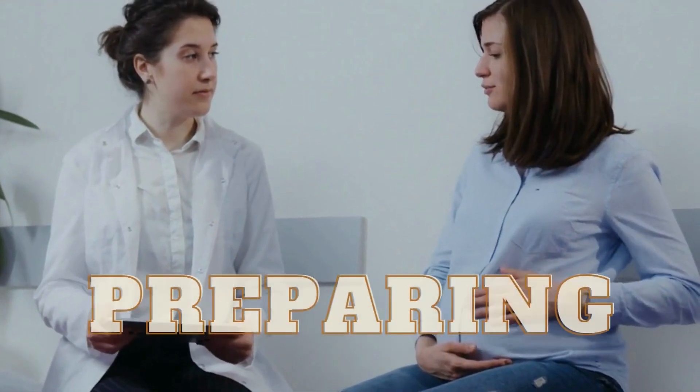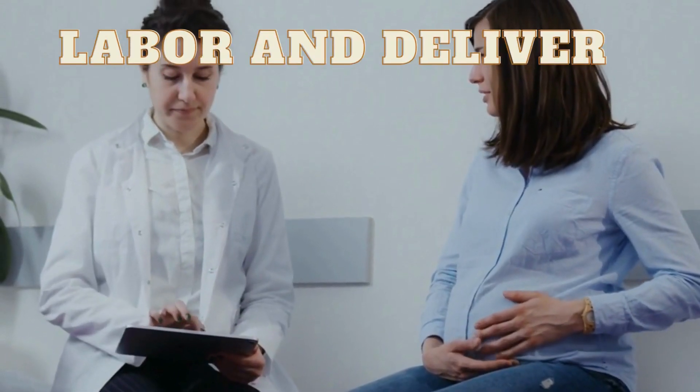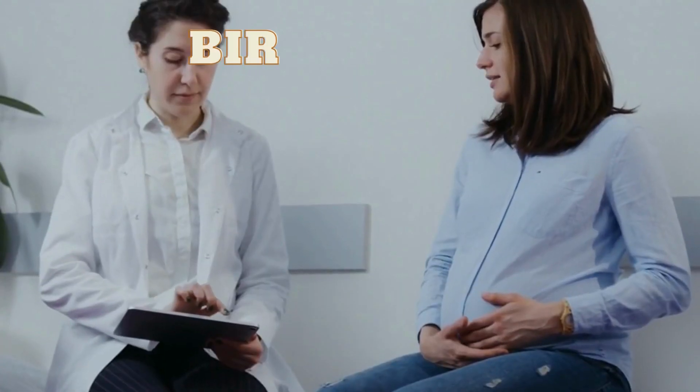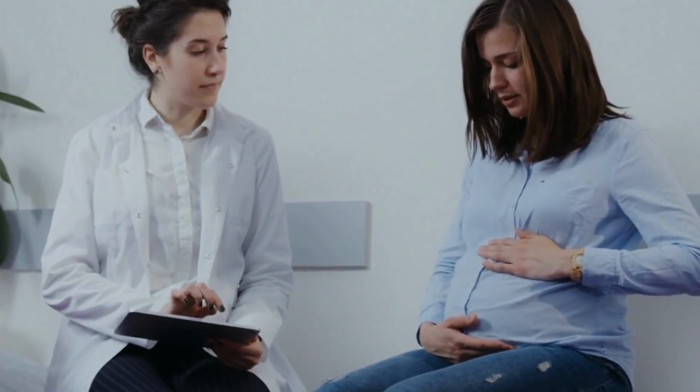As you approach the end of your pregnancy, it's a good idea to start preparing for labor and delivery. You may want to talk to your healthcare provider about your birth plan and any preferences you have for pain management and other interventions.